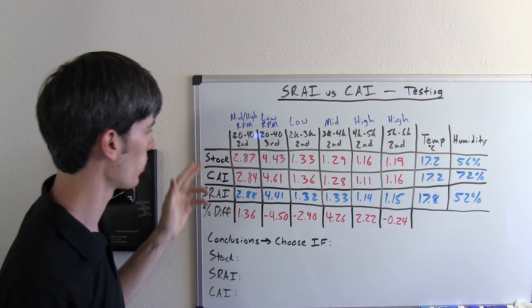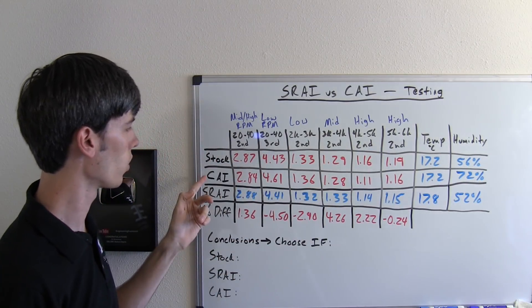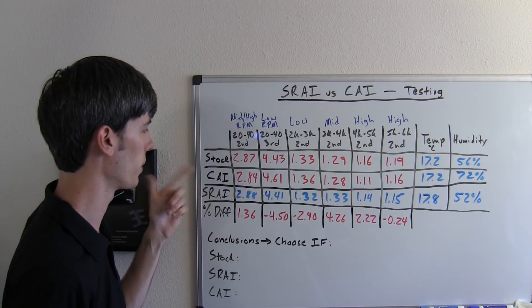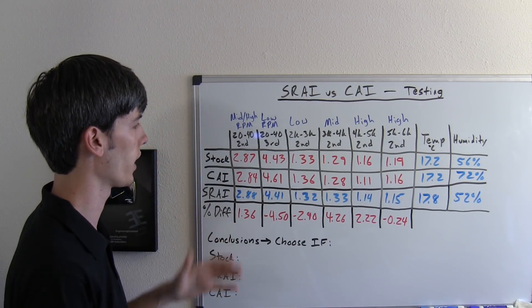So here we have our summary table. We've got our stock runs and the averages for each of our different tests — our cold air intake and our short ram air intake — and then I have a percent difference from the perspective of the cold air intake. So anything positive means the cold air intake is better, anything negative means the cold air intake is worse.